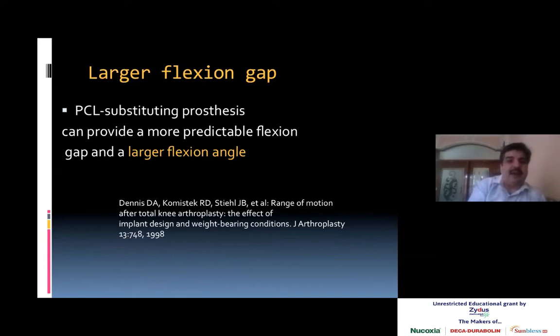Regarding the flexion gap: PCL substituting systems can provide more predictable flexion gap and larger flexion angle. But if you are using a PCL retaining joint and the PCL is tight, it is better to give more slope to the tibia — like a 5-degree slope — so that the flexion gap is larger. Never leave a flexion gap low, otherwise the range of motion is going to be less.